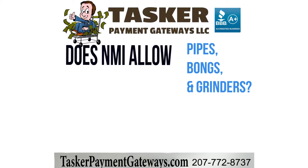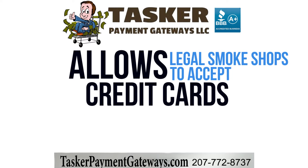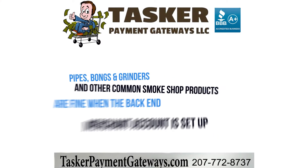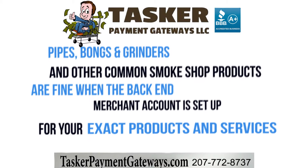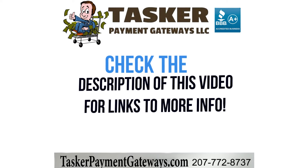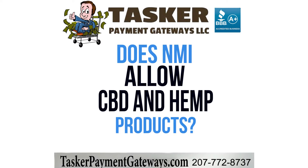Does NMI allow bongs, pipes, and grinders? Yes, the NMI Payment Gateway allows legal smoke shop websites to accept credit cards using their payment gateway. Pipes, bongs, grinders, and other common smoke shop products should be fine as long as the back-end merchant account is set up for your exact products and services. To read more about smoke shop payment processing, check out our guide linked in the description of this video.